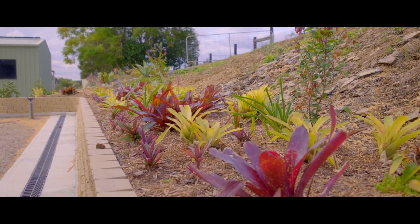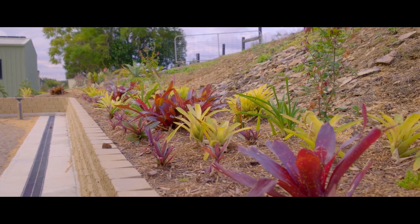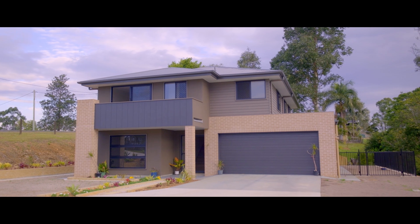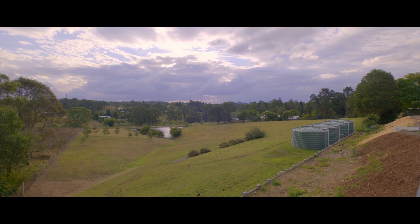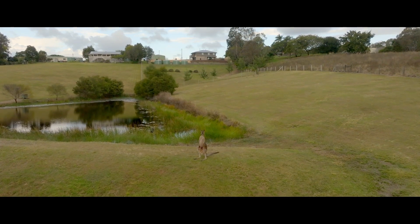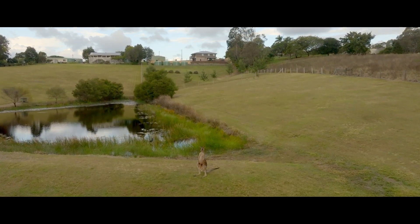There are established gardens, a fully fenced yard, a delightful concrete driveway with additional parking, four massive poly tanks for water, and a gorgeous view over a neighbouring dam. Listen to the sounds of nature, enjoy the breezes and the gorgeous country outlook.